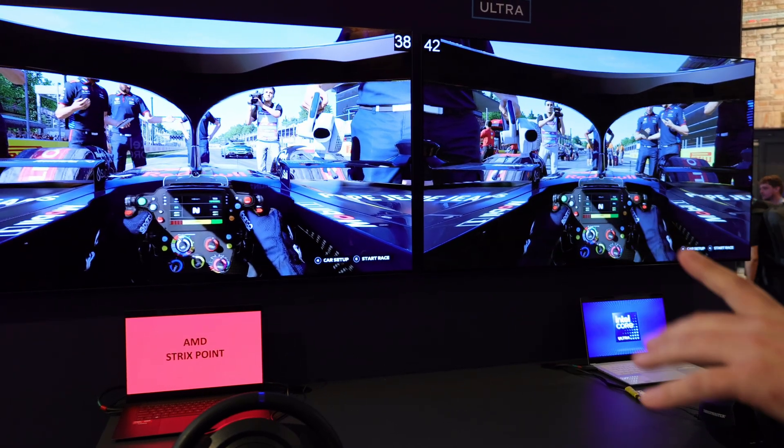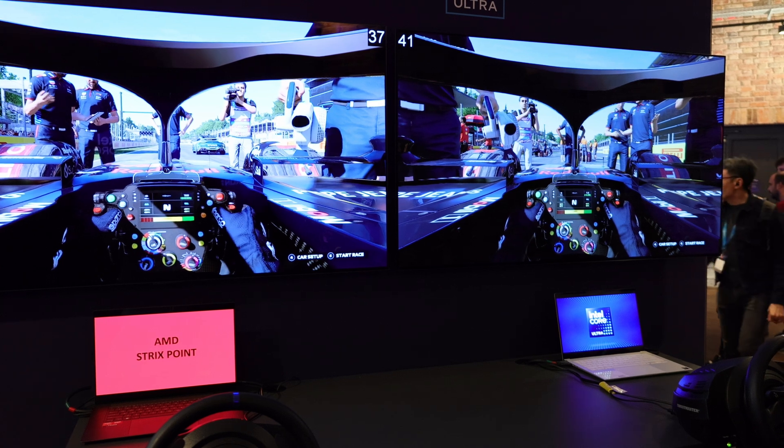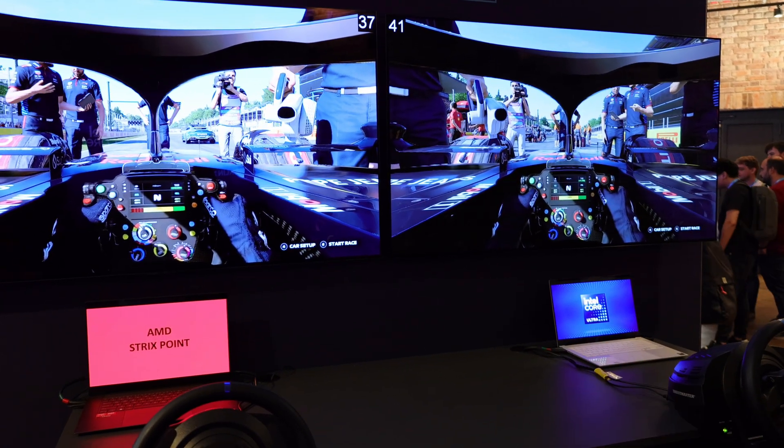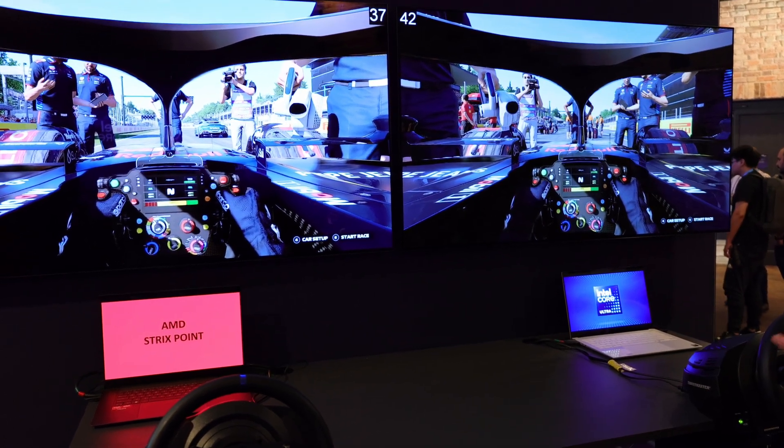Same settings on both sides — they're 1080p, both running with ray-traced shadows at high settings otherwise. The only difference being we're using FSR on the AMD side, giving it the best advantage possible, and XESS on the Intel side.